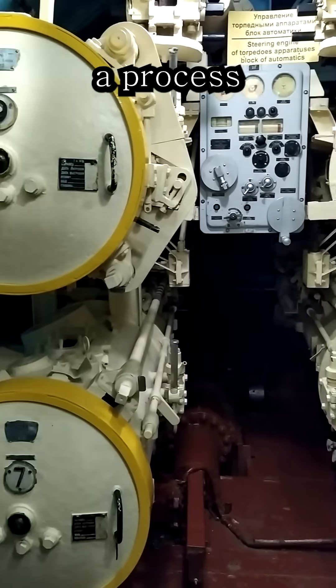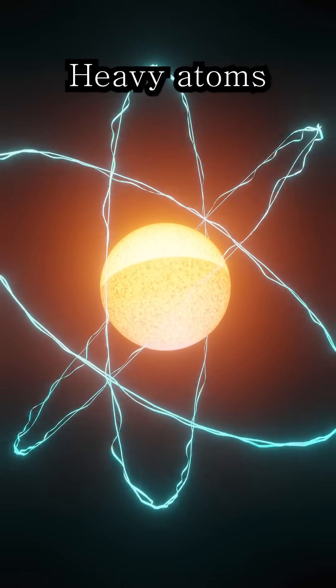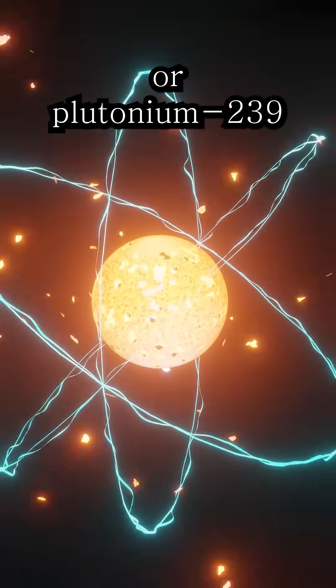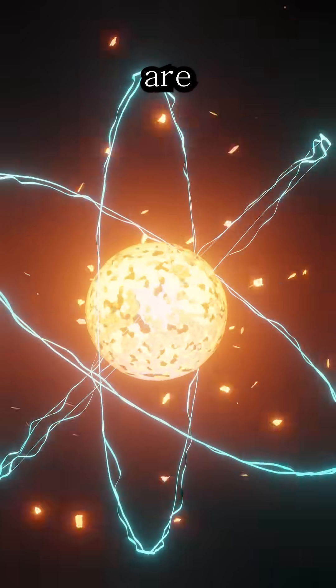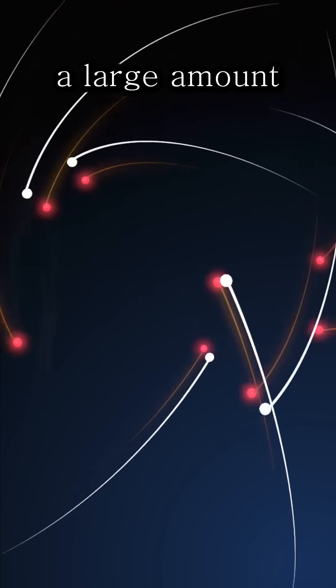Inside the reactor, a process called nuclear fission takes place. Heavy atoms like uranium-235 or plutonium-239 are hit by a neutron, causing them to split and release a large amount of energy.